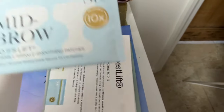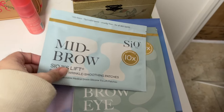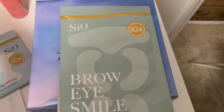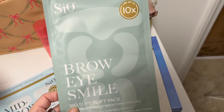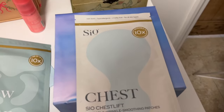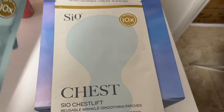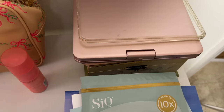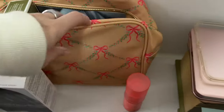I also have some CO Beauty masks: a mid-brow mask, eye mask, smile line mask, and a chest mask — all designed to smooth out wrinkles. You can use these up to 10 times, which is incredible. This is kind of where I keep all my PR, in this Stony Clover bag.